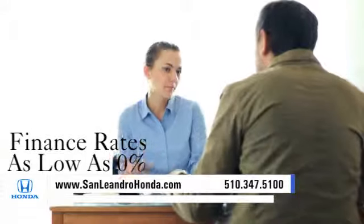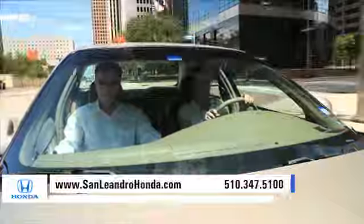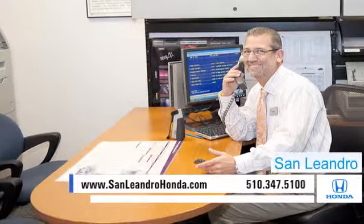Receive finance rates as low as 0%. Receive top dollar for your trade-in. Contact San Leandro Honda before supplies run out.